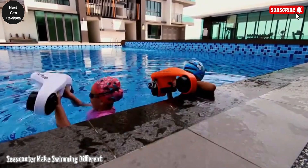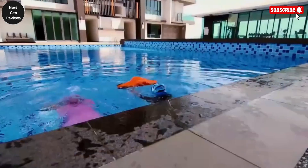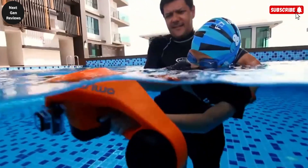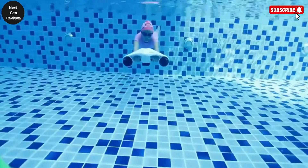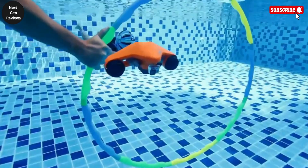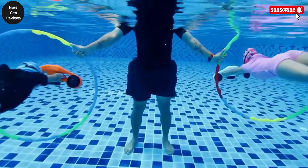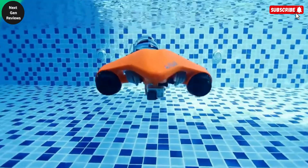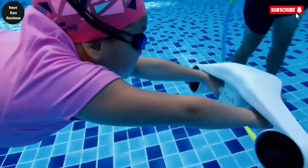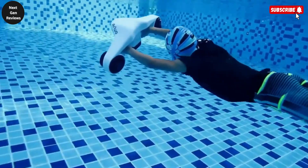The SUO Turbo Sea Scooter is a compact yet powerful underwater companion built to elevate your diving and snorkeling adventures. Designed with a sleek hydrodynamic body, it features a dual-motor propulsion system powered by a 600-watt high-efficiency electric motor, allowing you to glide smoothly through the water at speeds of up to 5.7 kilometers per hour.